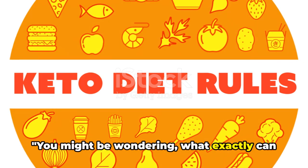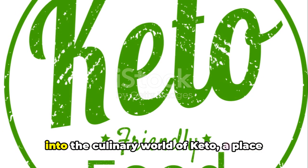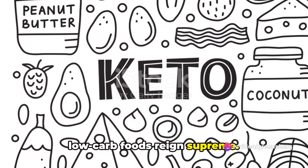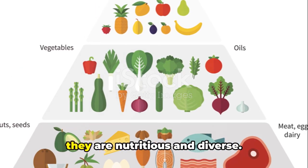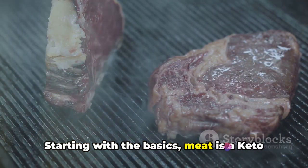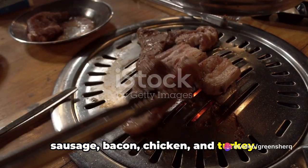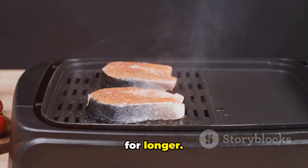You might be wondering, what exactly can you eat on a keto diet? Let's dive into the culinary world of keto — a place where high-fat, moderate-protein, and low-carb foods reign supreme. The trick is to focus on the foods that fit these categories while also ensuring they are nutritious and diverse. Starting with the basics, meat is a keto diet staple. This includes red meat, steak, ham, sausage, bacon, chicken, and turkey. These protein-packed foods are not only delicious but also keep you feeling full for longer.